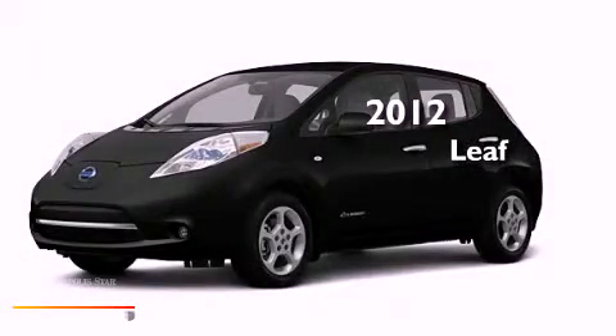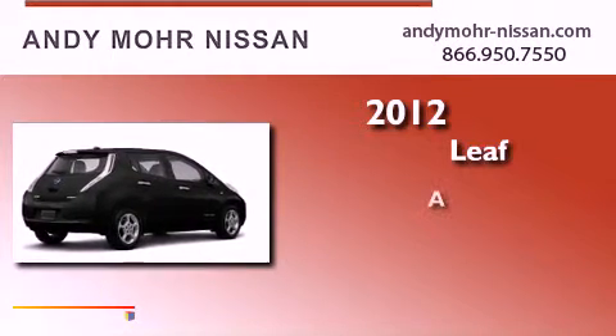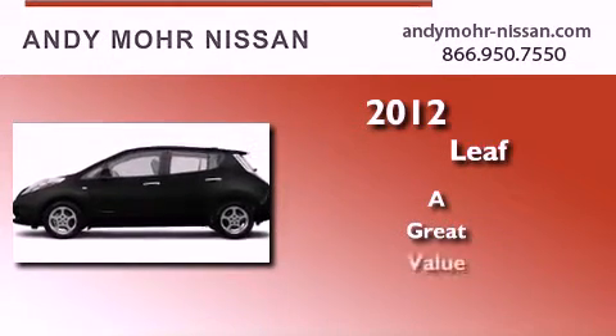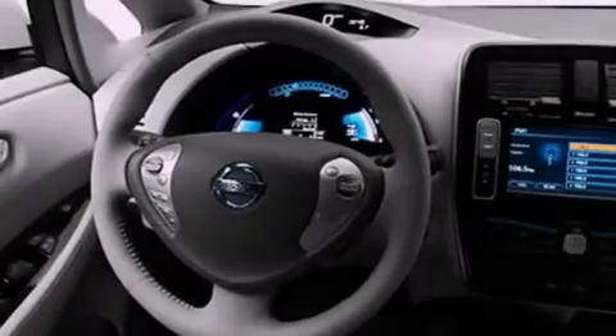This is a brand new 2012 Nissan LEAF. All of the following features are included.